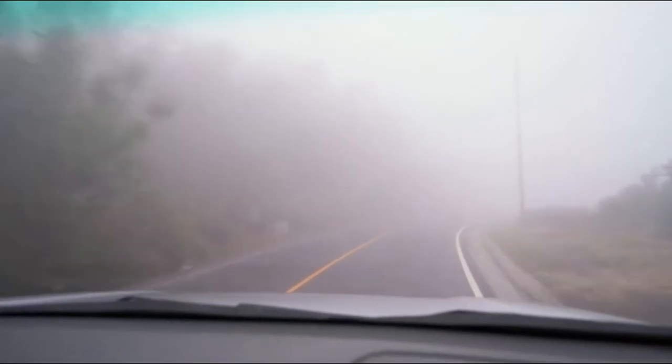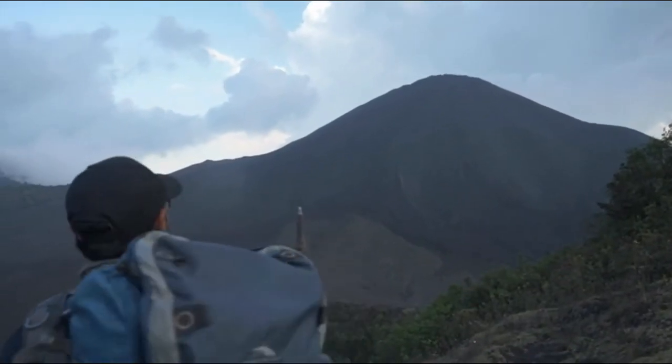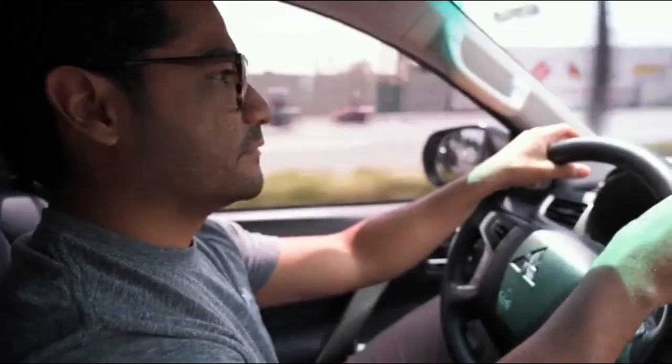One of my strategies to photograph volcanoes is to get in as close as I can, to camp there, to wait for the perfect time, perfect weather.